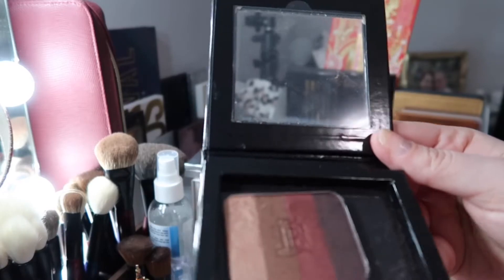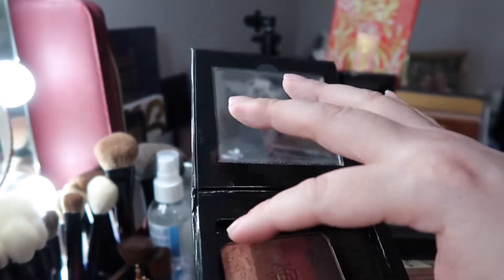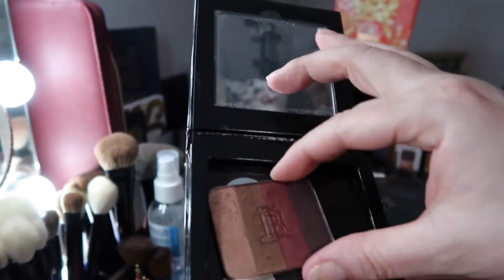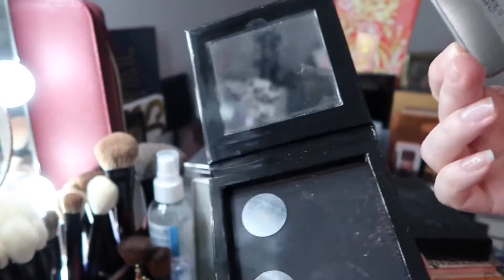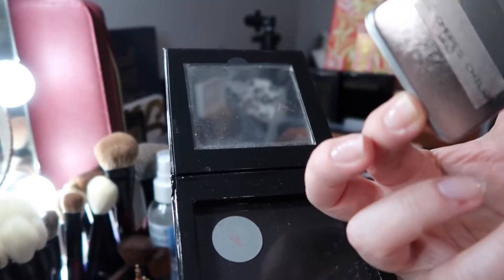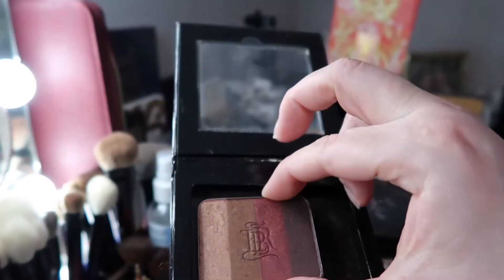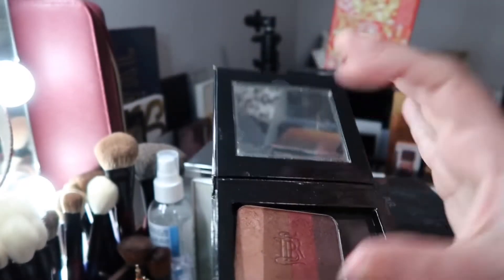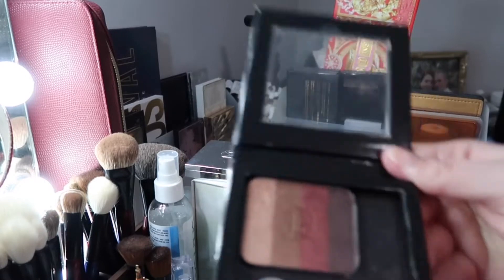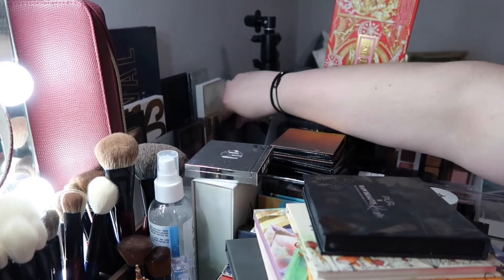This one is from La Bouche Rouge — I bought the refill rather than the full case, so I put it in a magnetic case I found. This is from Les Hommes Chilois — very pretty, though I don't love the case. I don't have another magnetic case right now, so I'll keep it there. I do like it; it's very pretty. I'm going to put it over here.